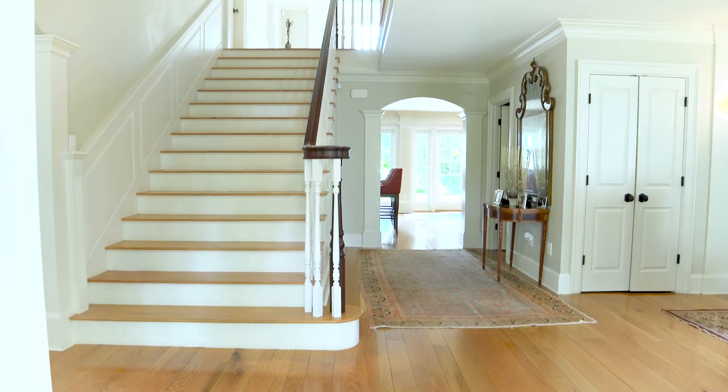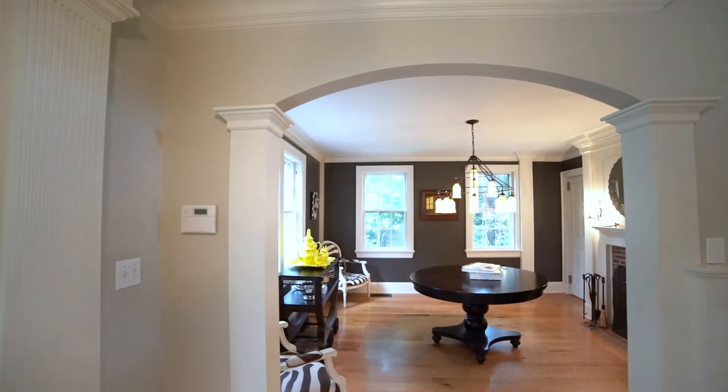When you enter the front door you're immediately taken by the scale of the staircase. It's very grand but the home is very welcoming.